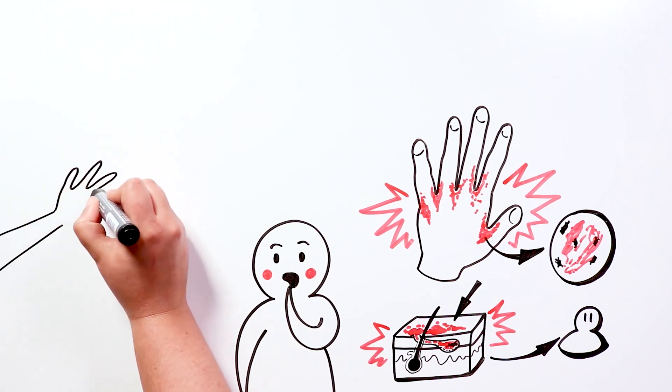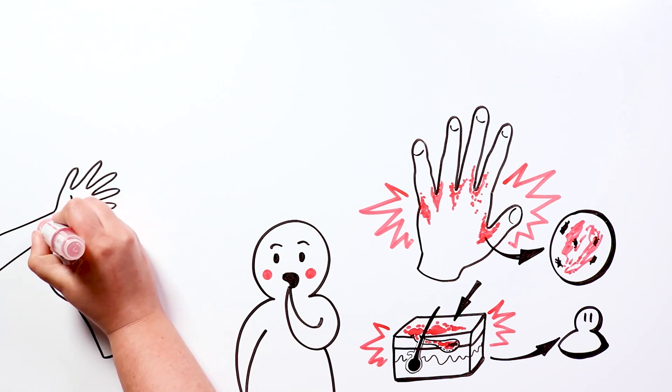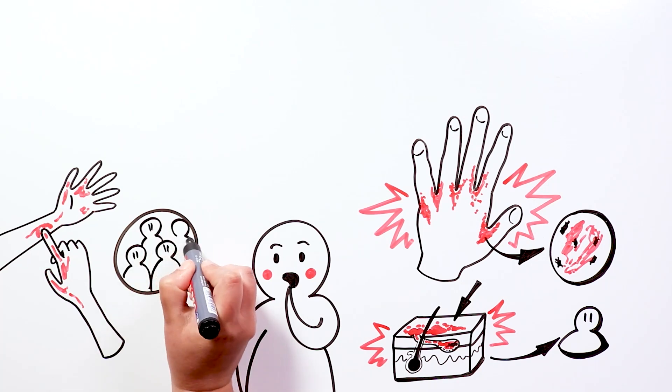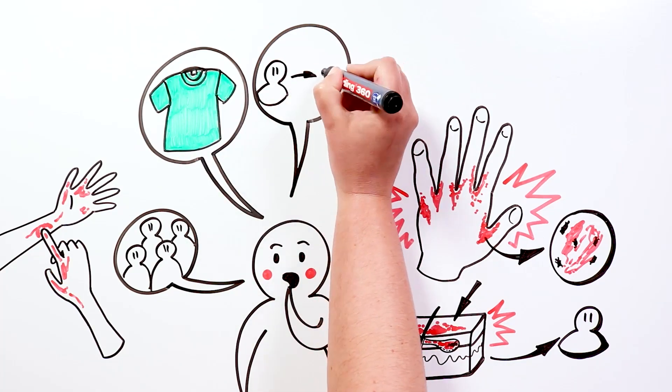It is a contagious disease, caused by physical contact, which is why it is so frequent that when there is an infected person, an entire family or several children at school are infected. It is said that even by sharing clothing, an infected person can infect another.